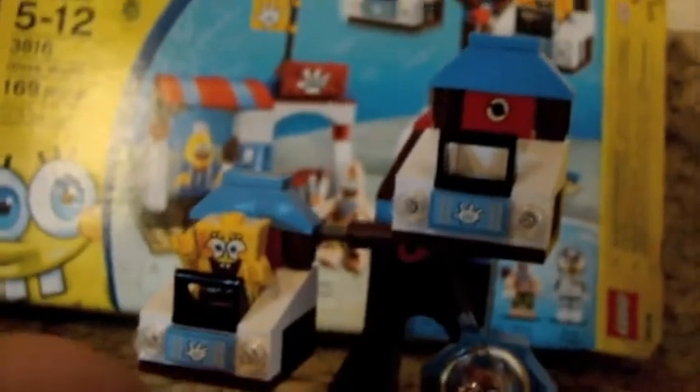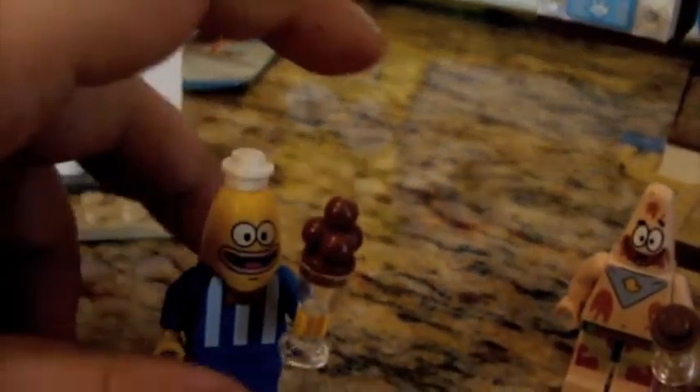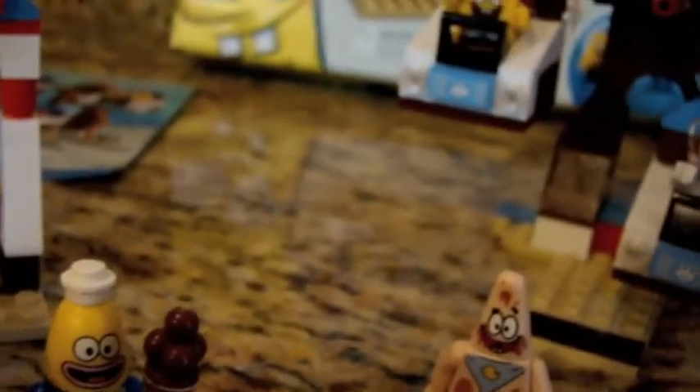All in all, I think Glove World is a very good set. You get a chocolate ice cream piece, you get chocolate-covered Patrick, Sandy — it's a bonus — and an ice cream vendor sale guy. You get four minifigures and it's a good buy, I think.